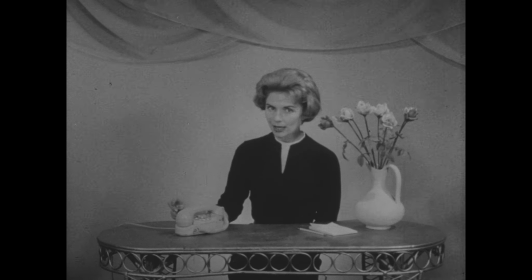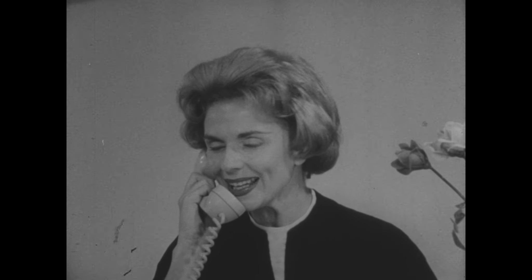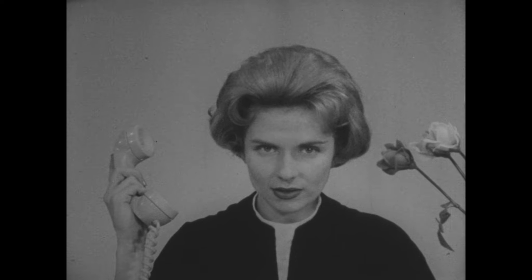Now, this next bad telephone habit is a pet peeve of mine, and I'll bet yours too. Hi, Sally. This is Helen. Are you busy? Oh, you are? Well, I won't keep you but a minute. I wanted to tell you about our vacation plans. We just about decided to go to... And on and on and on she goes for an endless period of time. This is very bad manners to keep Sally on the phone when she's very busy, just because you happen to be idle at the moment.